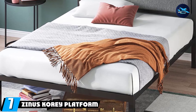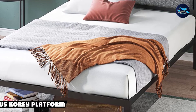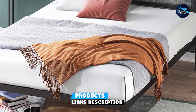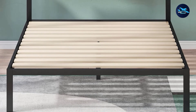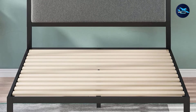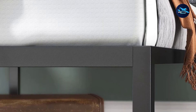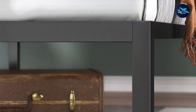Moving on to number seven, we have the Zinnis Quarry Platform Metal Bed Frame. The Zinnis Quarry Platform Metal Bed Frame includes a foundation made out of wood and metal double slats that provide stability so you can enjoy your comfort and relaxation. This full-size bed frame includes a modern appearance that will fit directly into any room aesthetic without clashing, yet can hold its own as a standout piece of furniture with its bold color.